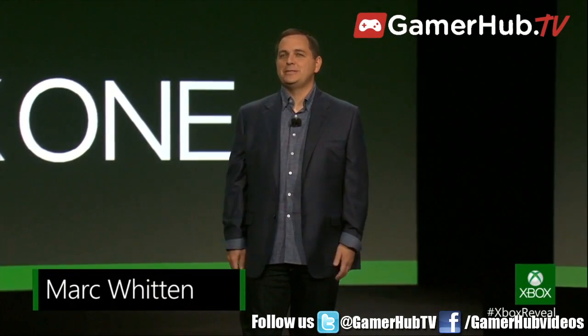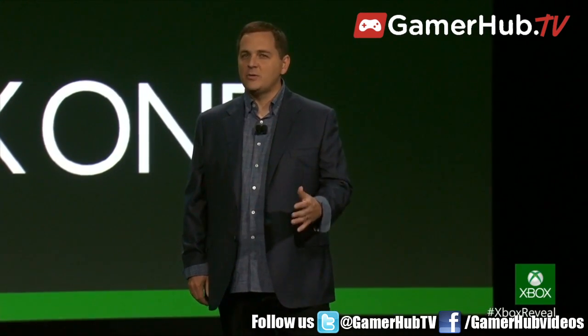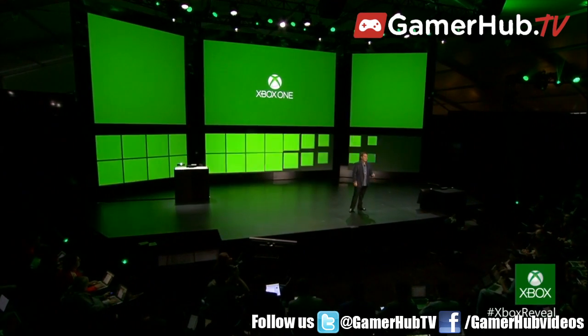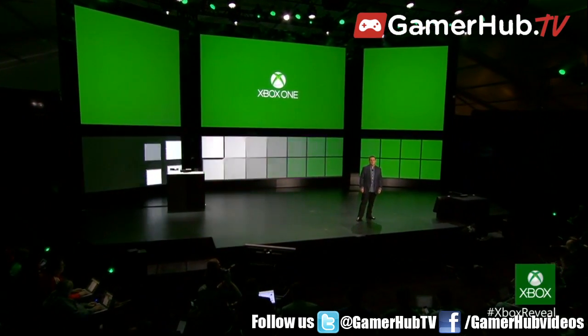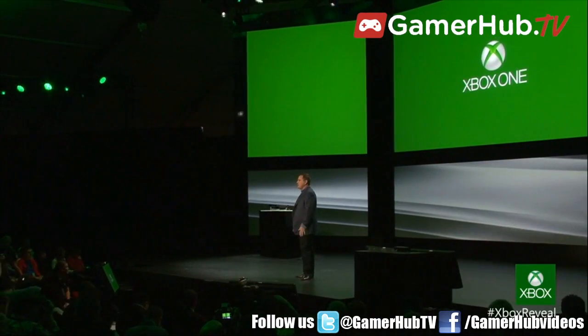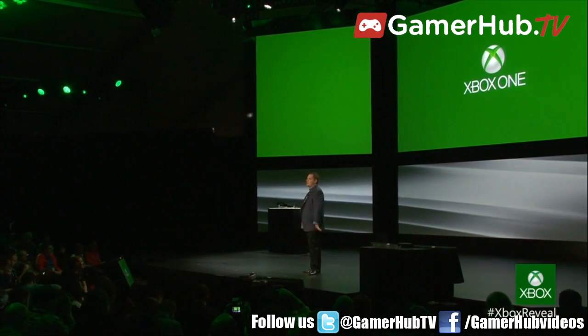At Xbox, we're focused on how you play and how you're entertained. We're driven to build a future-proof system that brings together the cloud, smart devices, new content, and new ways to interact with all of your entertainment. Yusuf just showed you intelligent TV and the high performance of Xbox One. There's an amazing amount of technology that enables all that you've just seen. I'm thrilled to show you under the hood and give you a taste of what powers the new Xbox.